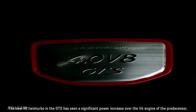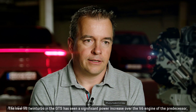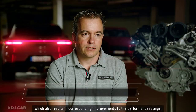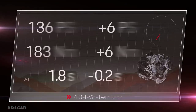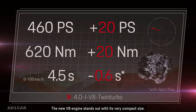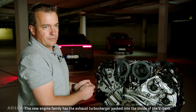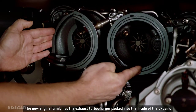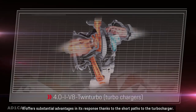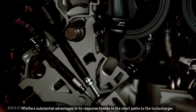The new V8 twin-turbo in the GTS has seen a significant power increase over the V6 engine of the predecessor, which also results in corresponding improvements to the performance ratings. The new V8 engine stands out with its very compact size. The new engine family has the exhaust turbocharger packed into the inside of the V-bank, offering substantial advantages in response thanks to the short paths to the turbocharger.